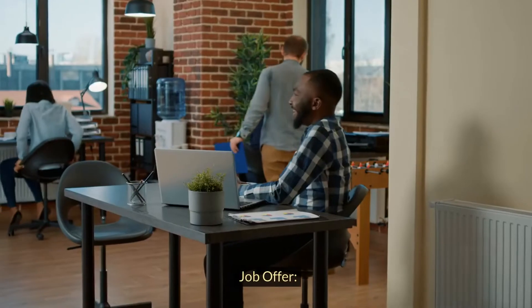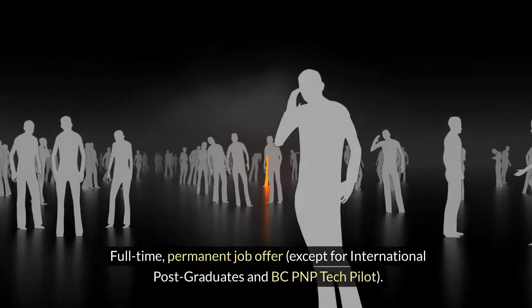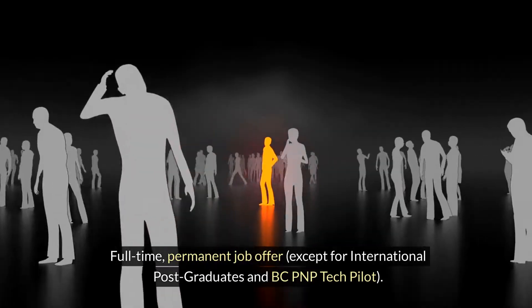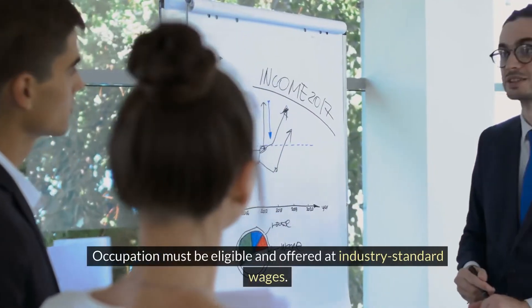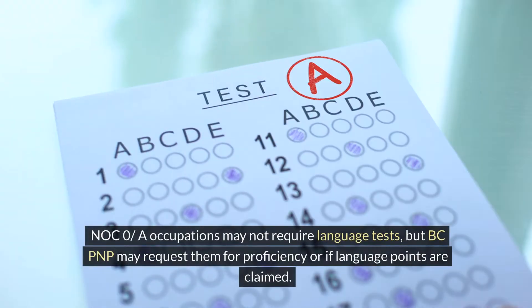Requirements for BCPNP Skills Immigration. Job offer: full-time permanent job offer, except for international post-graduates and BCPNP Tech Pilot. Occupation must be eligible and offered at industry standard wages. NOC 0 and A occupations may not require language tests, but BCPNP may request them for proficiency or if language points are claimed.